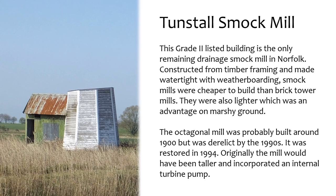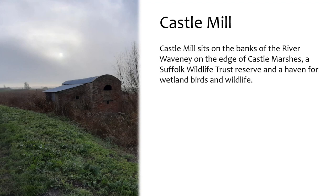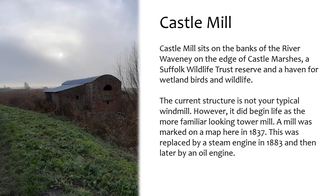Originally the mill would have been taller and incorporated an internal turbine pump. Castle Mill sits on the banks of the River Waveney on the edge of Castle Marshes, a Suffolk Wildlife Trust Reserve and a haven for wetland birds and wildlife. The current structure did begin life as a more familiar-looking tower mill. A mill was marked on a map here in 1837, replaced by a steam engine in 1883 and then later by an oil engine.